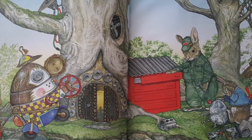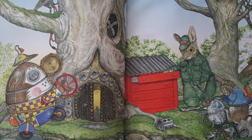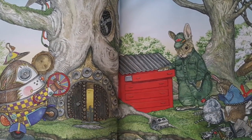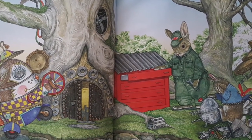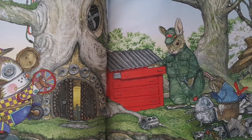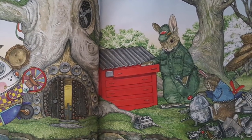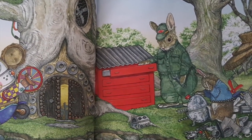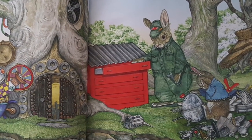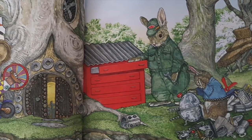As Hoppy bounced along, a loud boing nearly knocked him off his feet. It was a whirling, twirling mechanical egg. Whoa, Hoppy said. That's an unusual egg. Would you like to make one? Roberto asked. Hoppy tried hard. But the harder he tried, the more parts and pieces piled up around him. Thank you, Roberto, he sighed. But I think I better make the egg that is right for me.